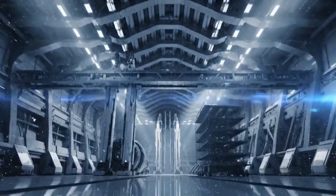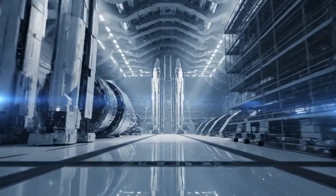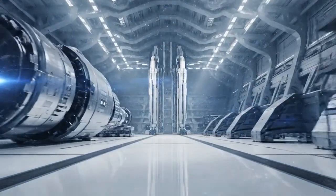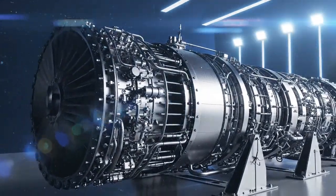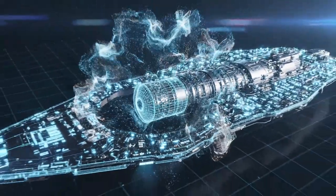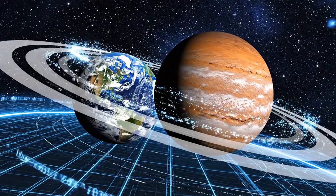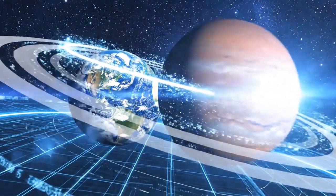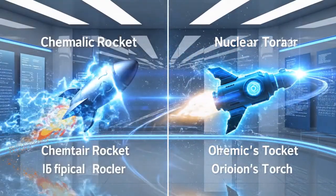Imagine this. It is the year 2048. You are standing in the cavernous Assembly Hall 7 of Cape Canaveral's new nuclear launch complex, and in front of you lies the 38-meter-long core of Lackey O Orion's Torch, the first human-rated nuclear engine powerful enough to push a 450-ton fully-fueled interplanetary ship from Earth-Parking Orbit to Jupiter in exactly 90 days. No chemical rocket ever built can dream of this performance.